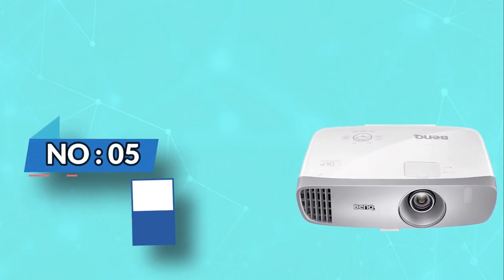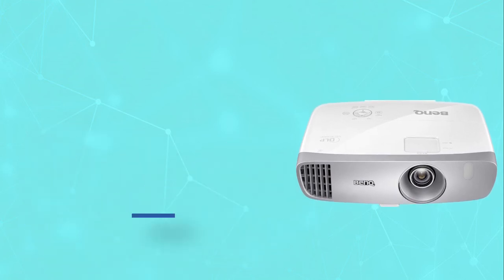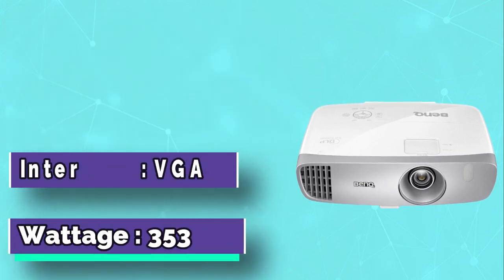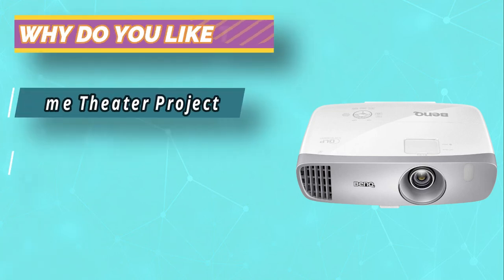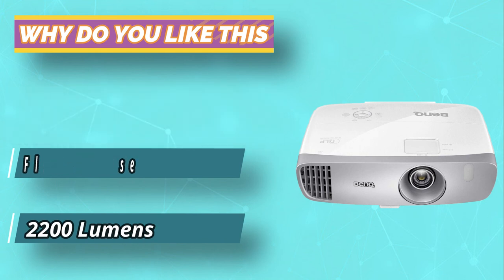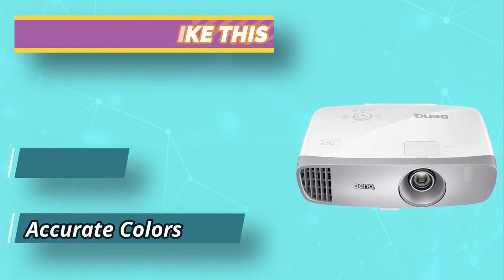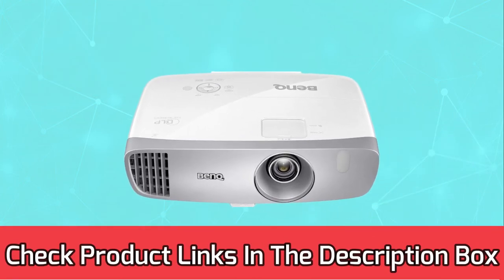Number 5: BenQ HT2050A Short Throw Projector. The BenQ HT2050A projector brings big screen full HD visuals to your living room, with greater than 96% Rec. 709 accuracy for authentic cinematic color, and short throw for 100-inch pictures from just 2.5 meters away without setup hassle. Offering Cinema Master Audio Plus 2 for immersive AV experiences. For current prices and discounts, check links in the description box.